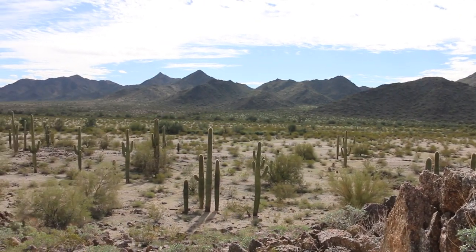Hey there, it's Ross Lukman from Alternative Homes Today. I'm in Sonoran Desert National Monument — this is southwest of Phoenix, about probably 50 miles.